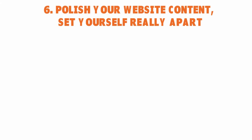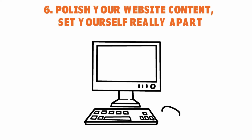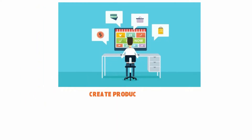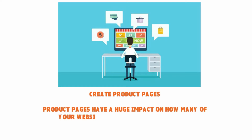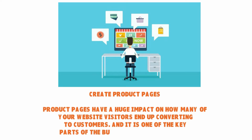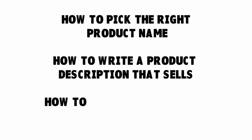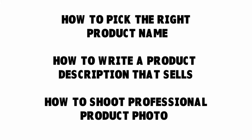Number six: polish your website content and set yourself apart. You want to create very specific, well-documented product pages. Product pages are where you will spend a lot of time because they have a huge impact on how many website visitors convert to customers. You can control the effort you put into making your product pages high quality. Pick the right product name and write a product description that sells — this should be a one or two paragraph page per product. If you're not good at copywriting, outsource it.